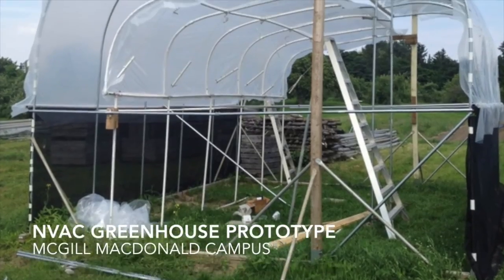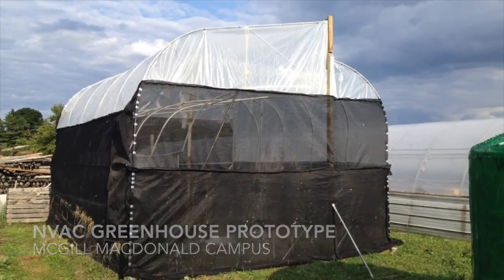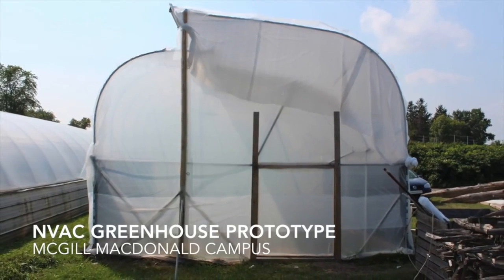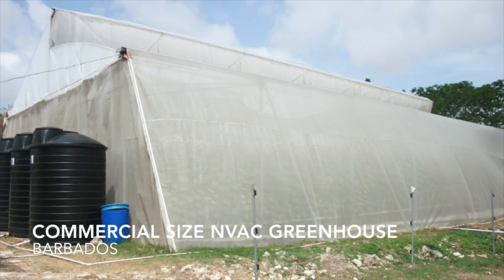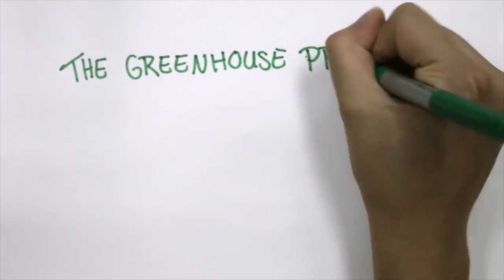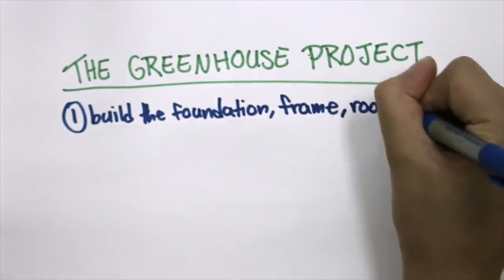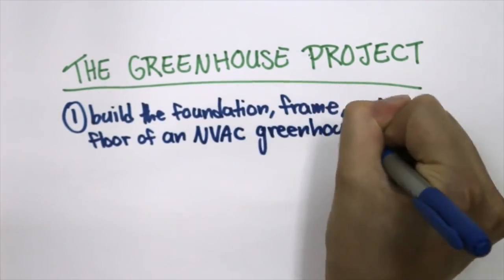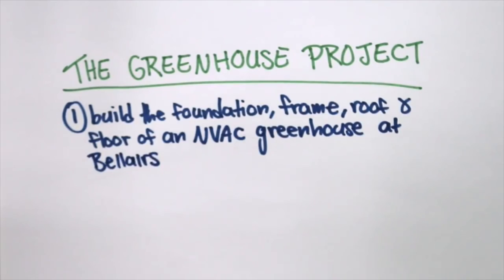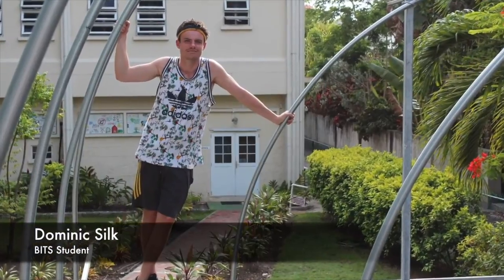PhD candidate and mentor Lucas McCartney, along with his supervisor Dr. Lefsrud, are currently developing technology called a naturally ventilated augmented cooling greenhouse, or NVAC greenhouse, to remedy the issue of temperatures rising too high in tropical greenhouses. The greenhouse was built over the course of three semesters, starting in the summer of 2015 with the first group of students. The goals for this first stage were to build the foundation, frame, roof, and floor. The team consisted of Brittany, Carmen, and Dom, who were an amazing help in this first phase of the project.